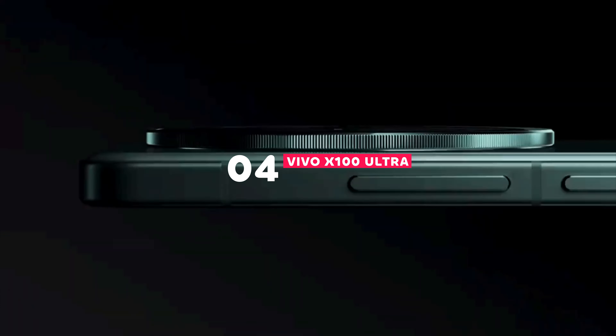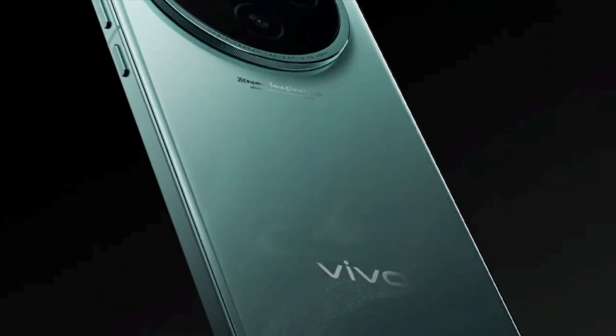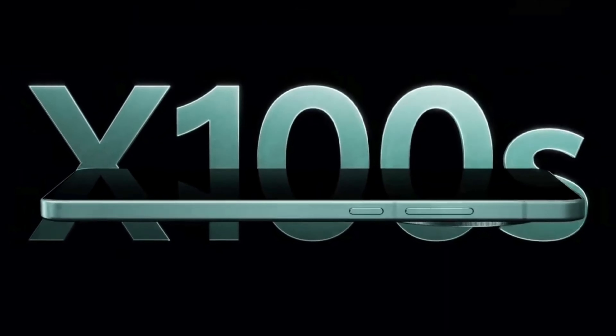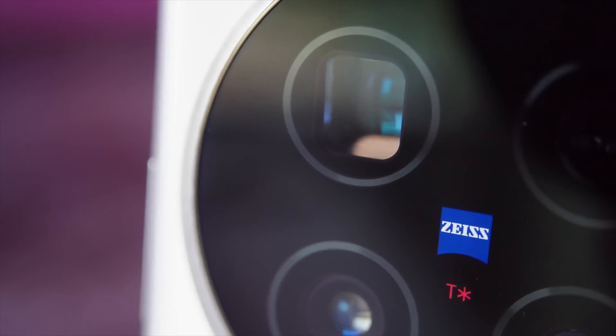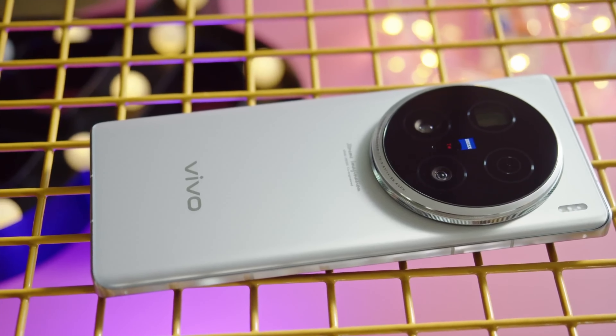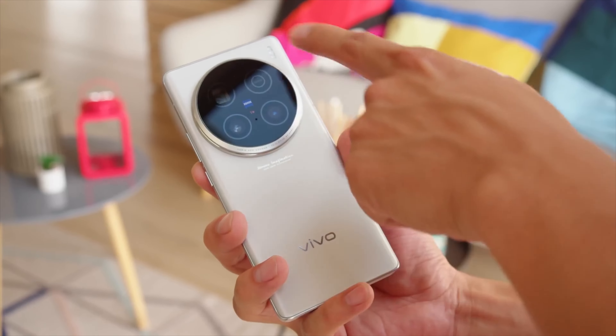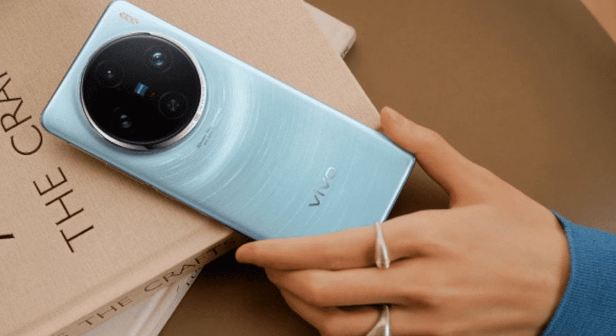Moving on to number 4 on our list, we have the Vivo X100 Ultra. This phone is known for its record-breaking zoom capabilities and impressive camera system. The X100 Ultra boasts the world's first 200MP periscope telephoto lens, offering unmatched zoom range and detail. Whether you're capturing wildlife from afar or zooming in on architectural details, the X100 Ultra delivers crisp, high-resolution images.